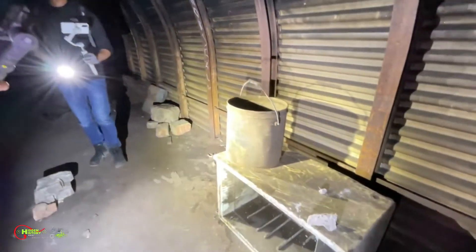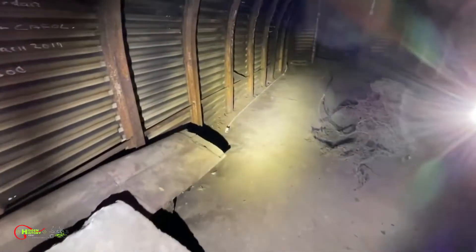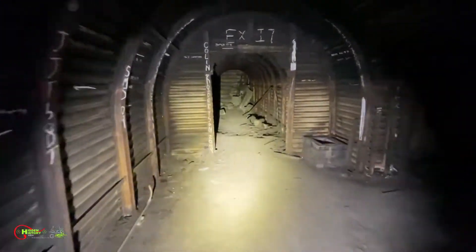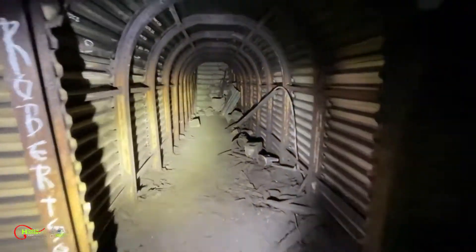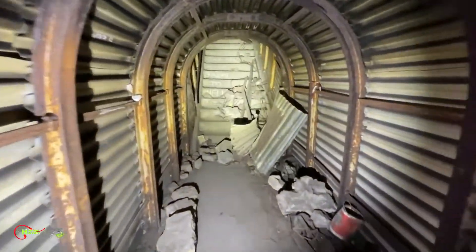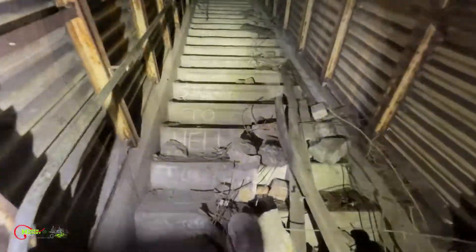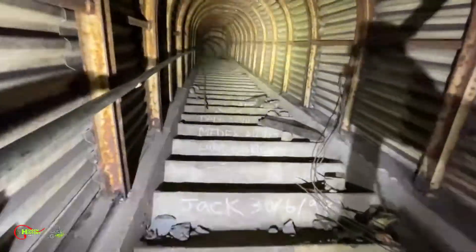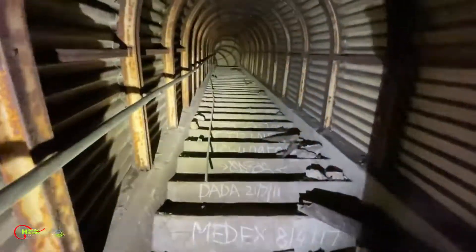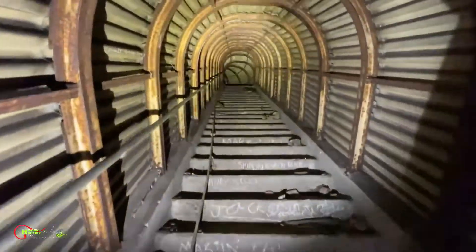I don't think there's an original wartime fridge anymore. Look at that — that's in great nick as well.